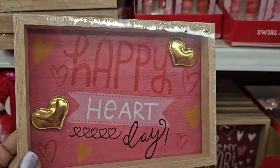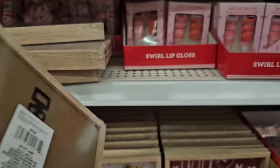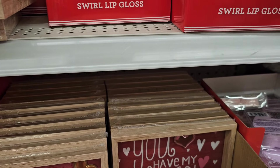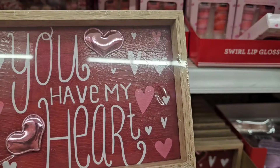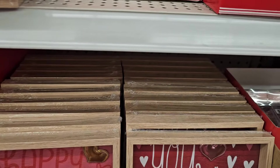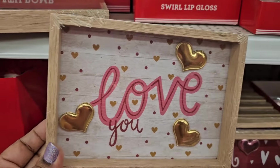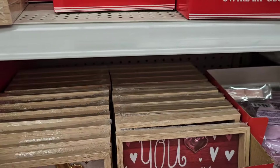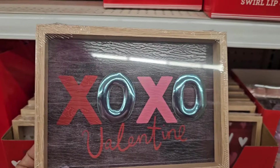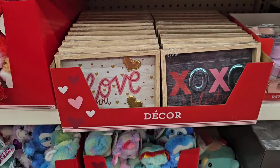They also have these beautiful wooden decors. This one says 'happy hat' with the hats inside. They also have this one — 'you have my heart' with those beautiful metallic hats inside. And they got this one with the golden hats that says 'love you.' And they also got this one that says 'XOXO Valentine' — those are beautiful, I love them, really really cute.